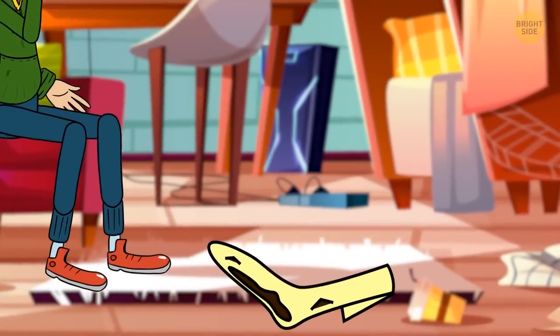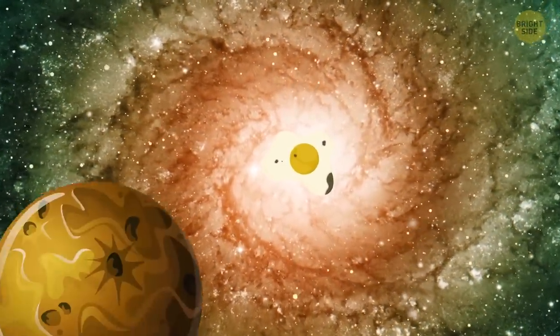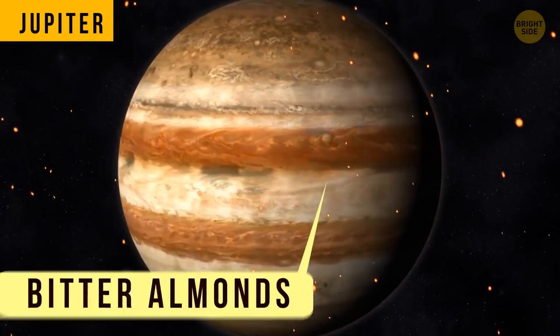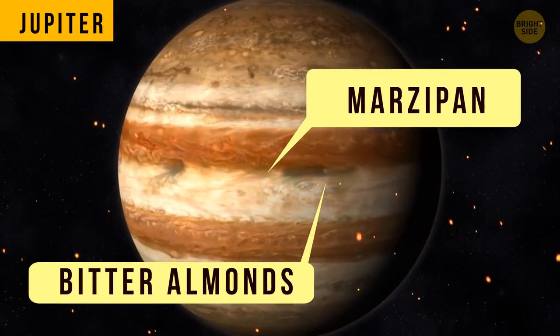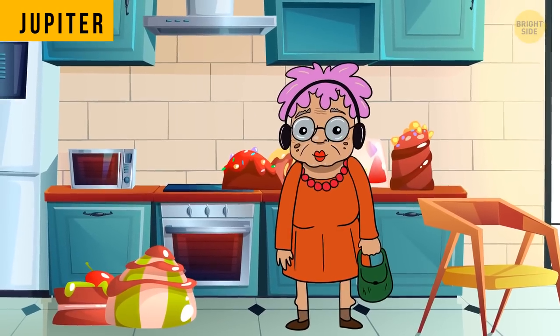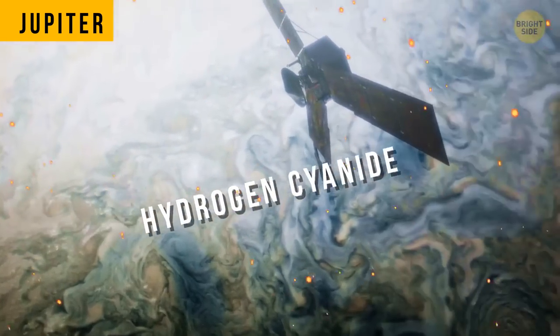So it's for sure best to avoid those parts of the planet. Other areas have a lot of hydrogen sulfide, and because it contains sulfur, these parts would also smell like rotten eggs. The third and final scent you'd find on Jupiter is bitter almonds, or marzipan, just like the kind your grandma puts on cakes around the holidays. This is in areas where a substance called hydrogen cyanide is most common.